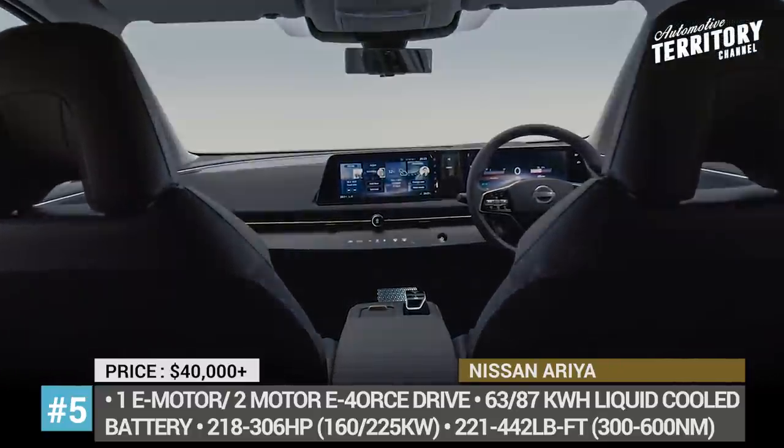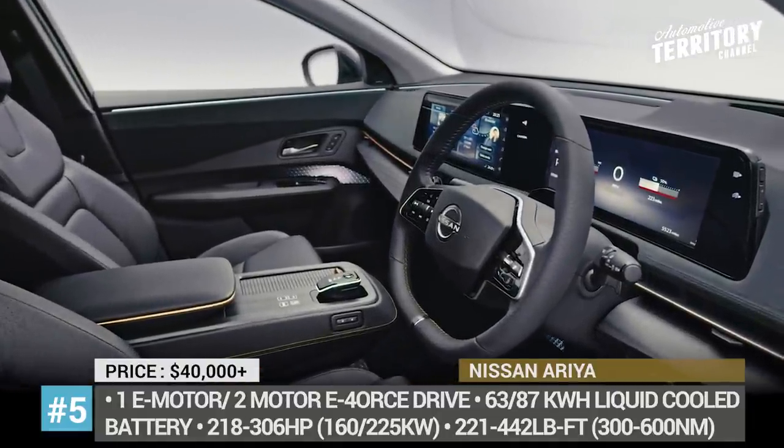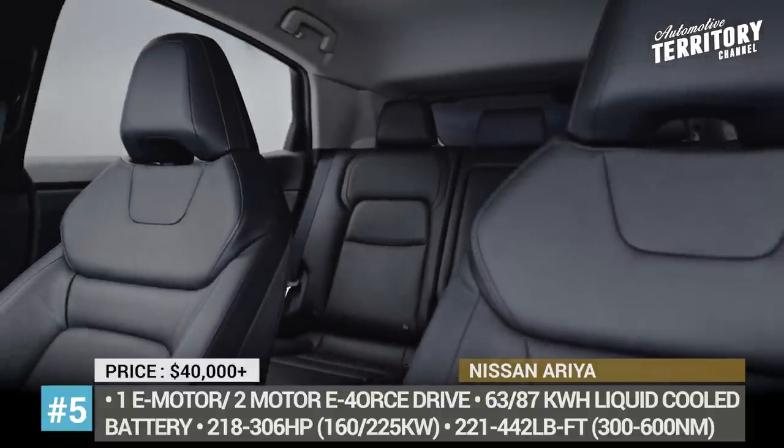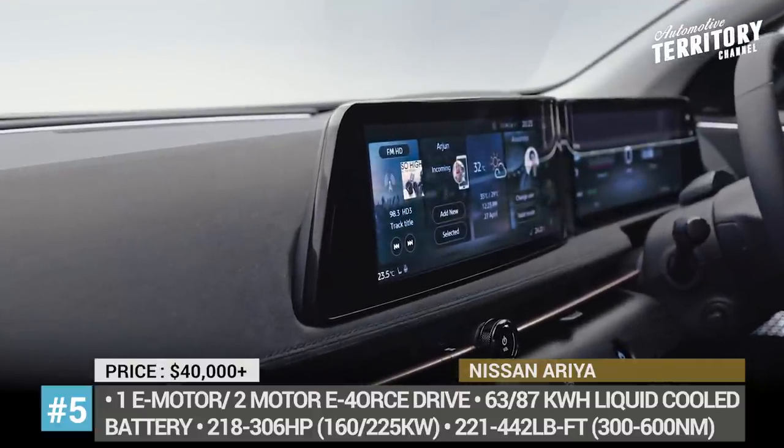Do not forget that this episode is just a part of the entire playlist that covers 2021 lineups from all the international car makers. The links are waiting for you in the description and at the end of the video. Smash the like button and let's keep going!